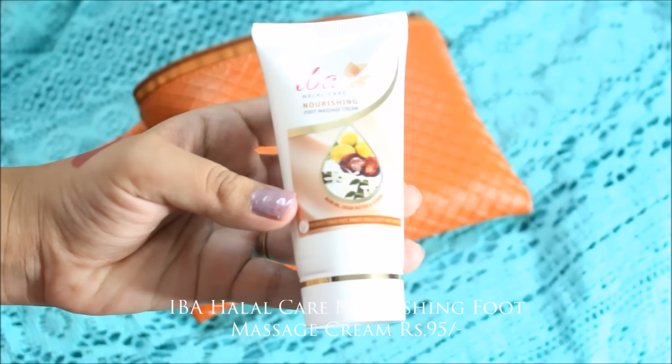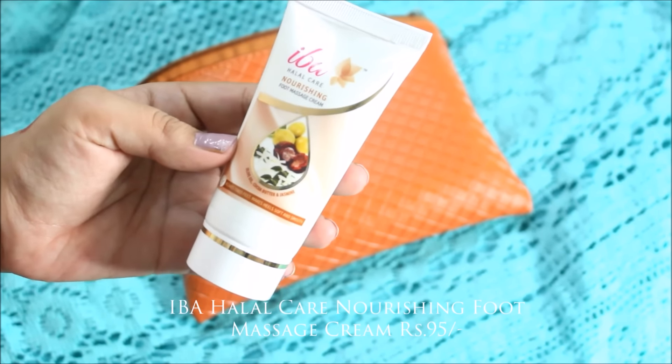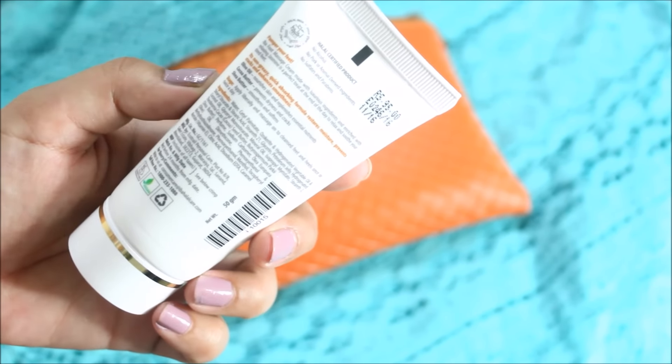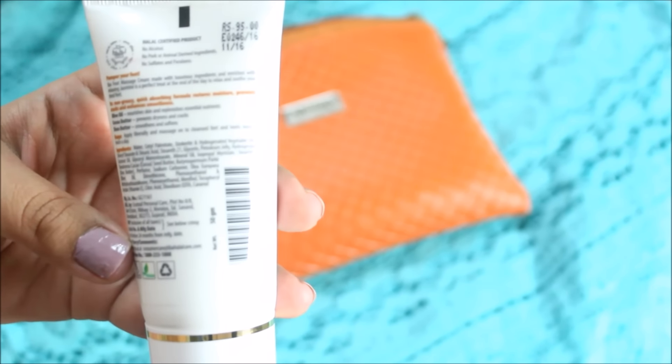Then I received the Aiba Halal Care nourishing foot massage cream — again a full-size product, priced at 95 rupees. It's a herbal product made from all-natural ingredients, which is great.